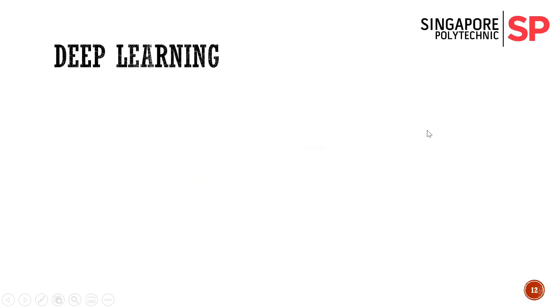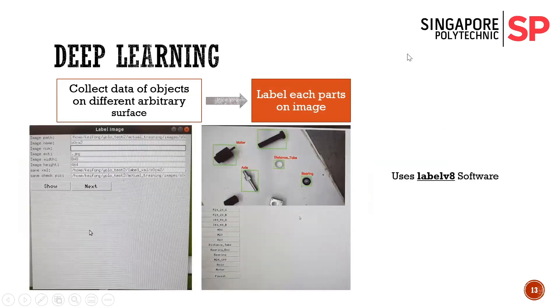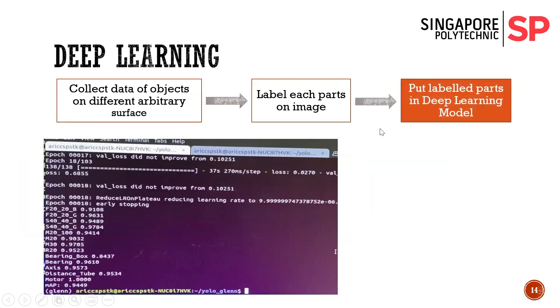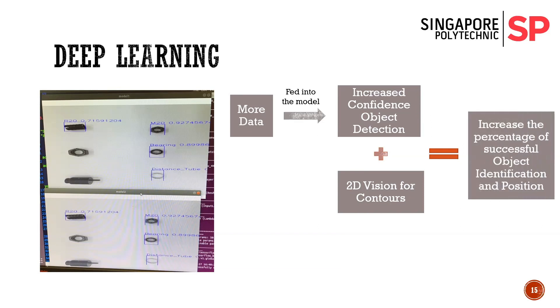For deep learning, there are three steps to our process. First, we take data of objects on different arbitrary surfaces. Second, we label every part of the image using software called LabelImg — we click on the name of the object, highlight it in the image, and save it. Third, we put all data into our deep learning model and use the YOLO algorithm to train it. The more data we feed into the model, the more confident object detection will be. Additionally, it is assisted by our 2D vision for contours, increasing the percentage of successful object identification and positioning.